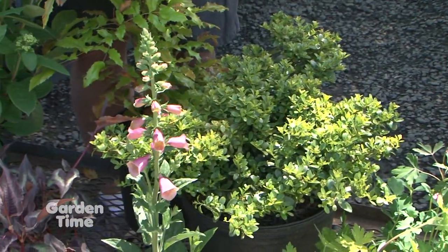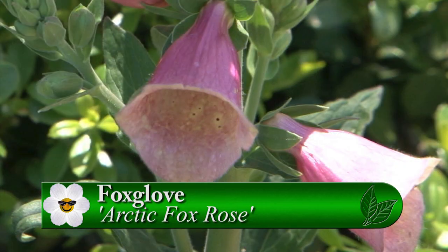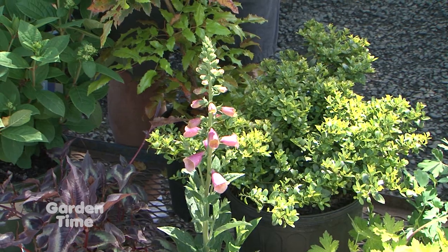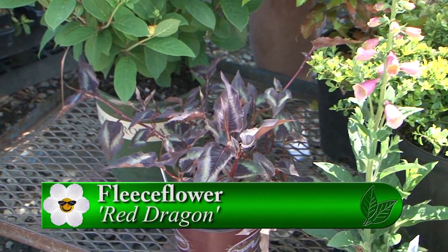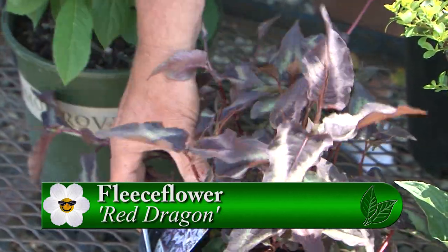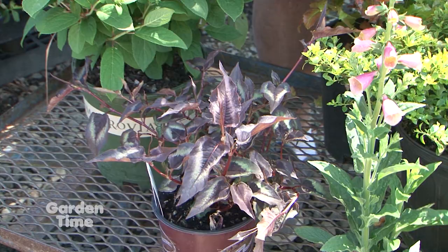A beautiful foxglove called Arctic Fox Rose is a great plant for sun and shade. It's a biennial, so it blooms every other year. This newer variety has a cool color — pink with a little apricot inside the blossom. Also here is a fleece flower called Red Dragon, with fantastic burgundy color. It will need a little more water if you're putting it in full sun.